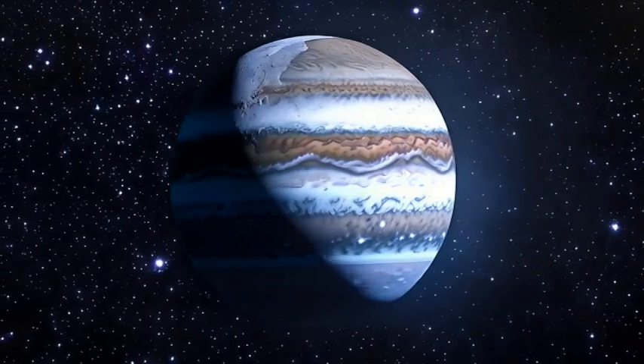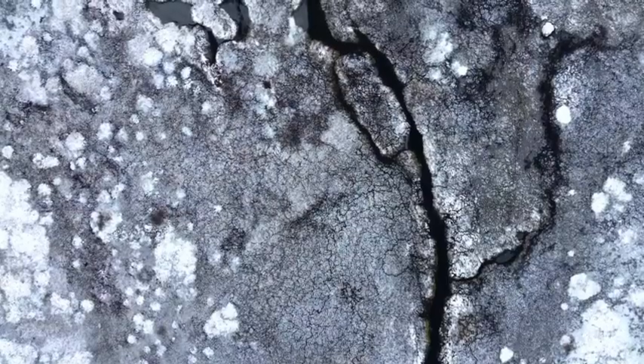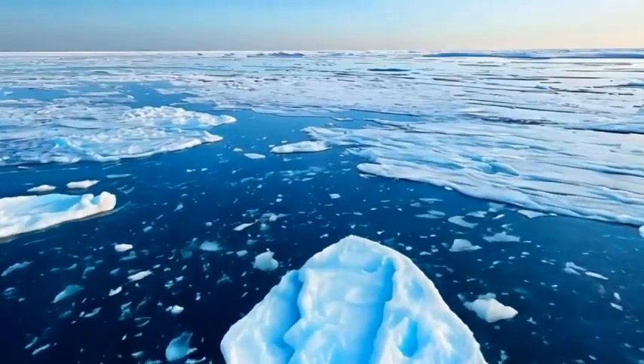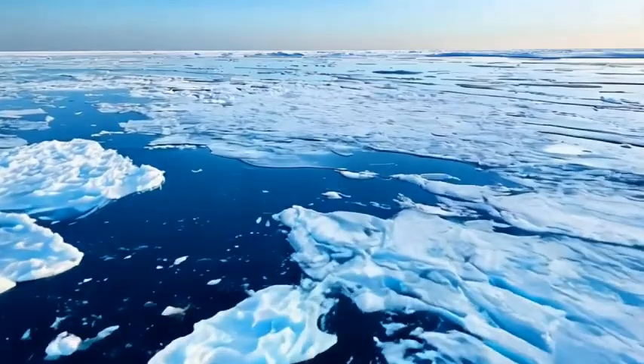Scientists noticed something weird: some cracks matched up perfectly on opposite sides, like puzzle pieces torn apart and then gently nudged back together. Dark material oozes into the gaps, as if something from below is trying to escape.